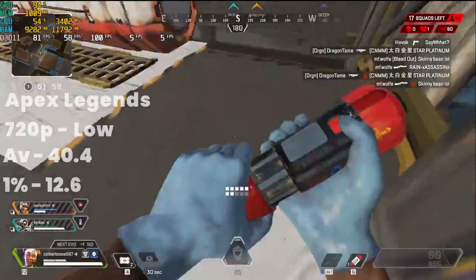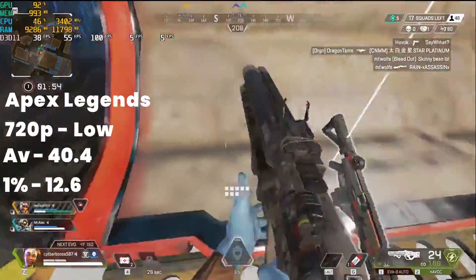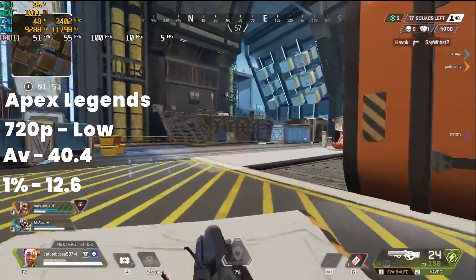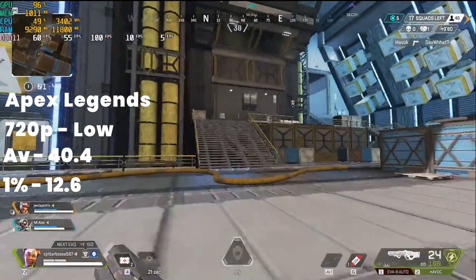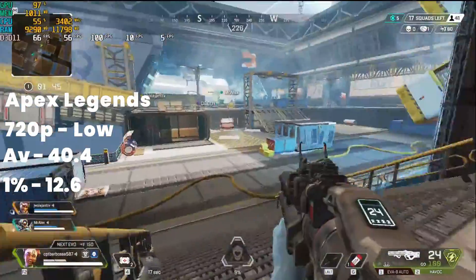Next up is Apex Legends. At 1080p on the low settings we weren't actually able to reach 30 frames per second on average; however, if you dropped it down to 720p we were able to reach 40 frames per second on average. It was a playable experience but you would have to drop that resolution.